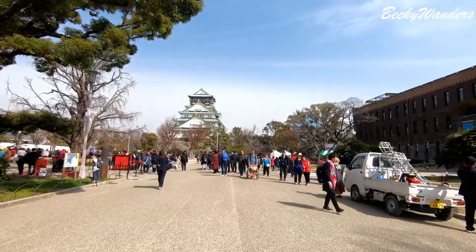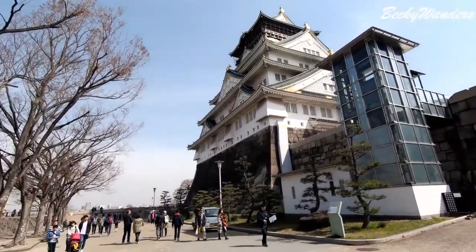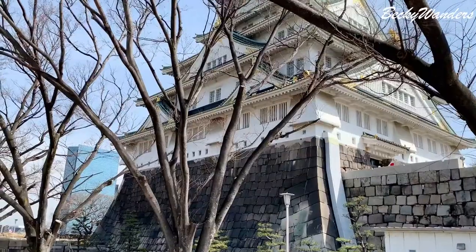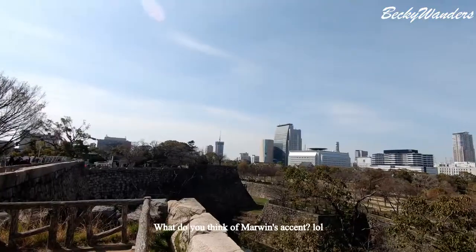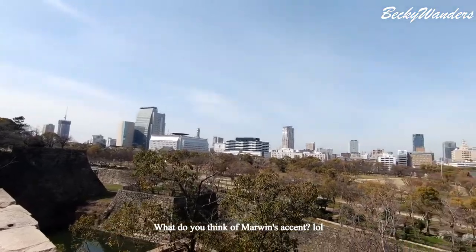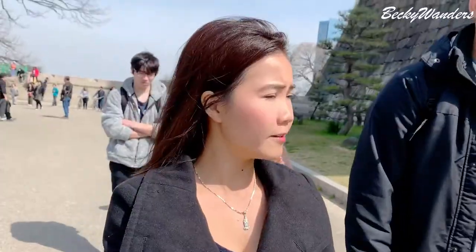This castle is about 422 years old. This is not the original castle — it's been destroyed and rebuilt three times. Osaka Castle was an important landmark in Japan's history. It was an important battle site in the Sengoku Jidai era of Japan.